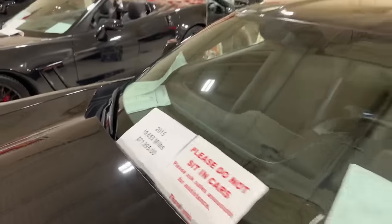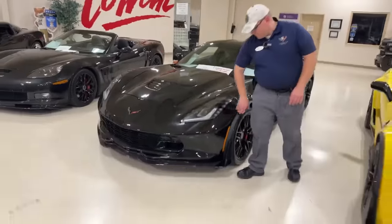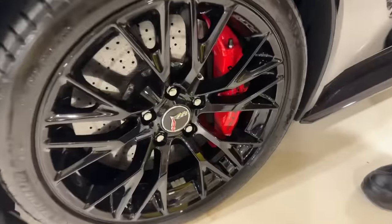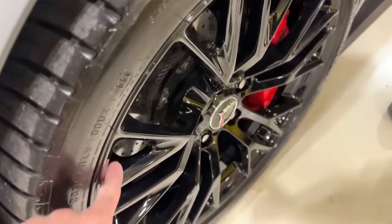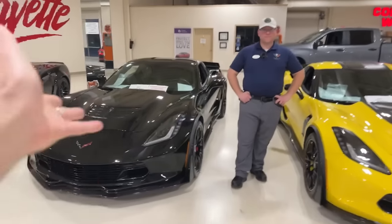If you're looking for a Z06 with the Z07 package, make sure you get those huge carbon ceramic brakes to keep the black wheels nice and clean — and a manual transmission. That's your car right there.